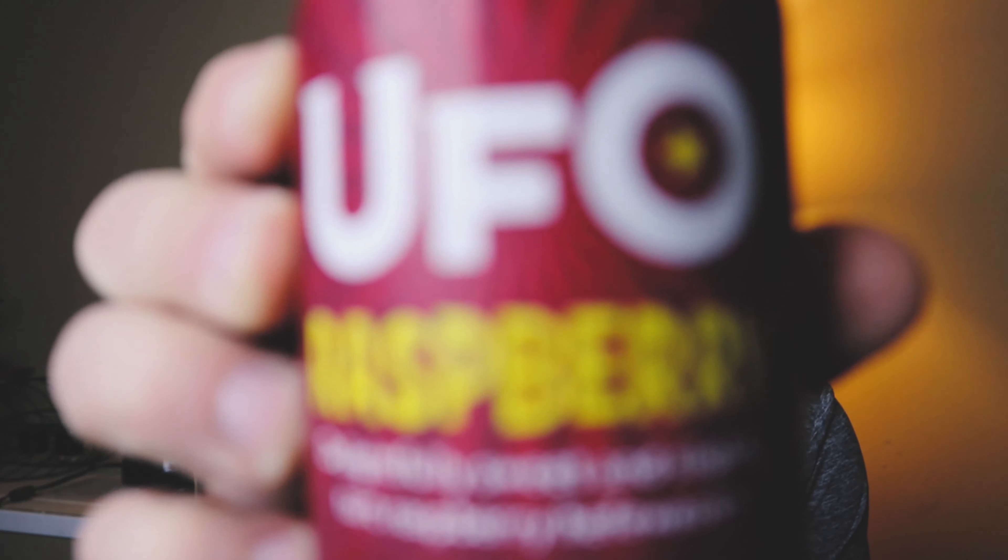Hi guys, welcome. My name is Chris and today we're taking a look at something that's actually not a stout or porter — we're doing a different beer today. From Harpoon Brewing out of Boston, Massachusetts, we're looking at the UFO Raspberry — a delightfully sweet and slightly tart raspberry hefeweizen, coming in at 4.8% alcohol by volume.